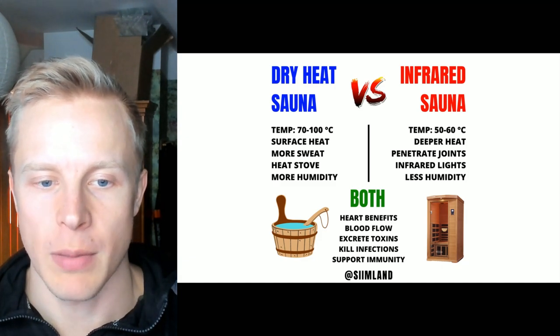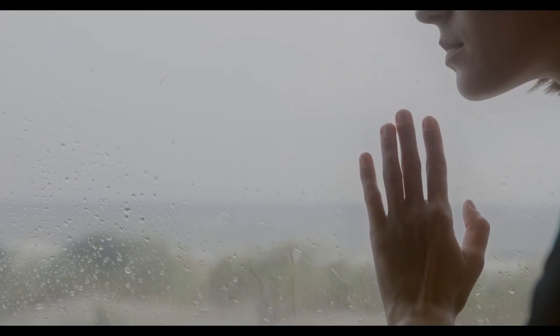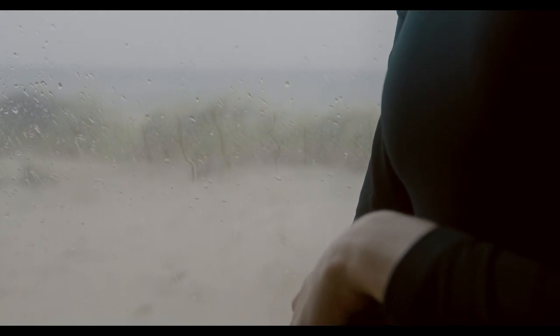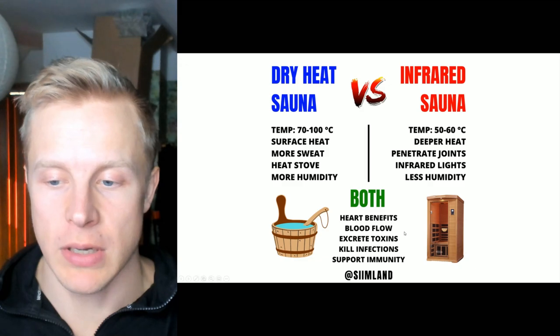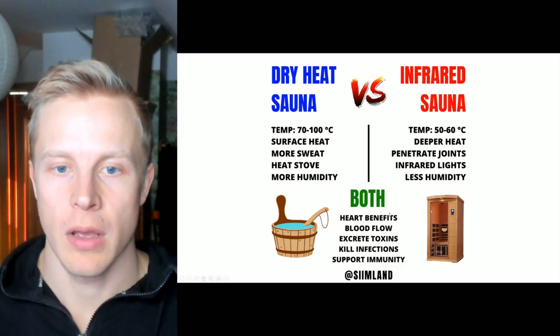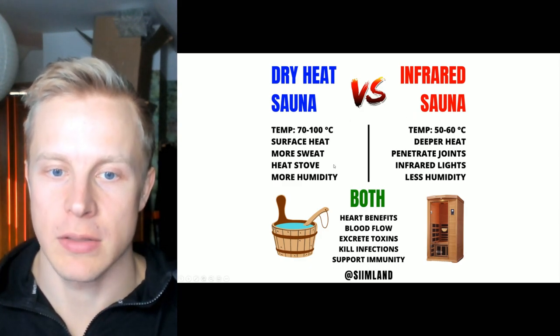When it comes to sweating, it depends on the person. Some people sweat more in the dry heat sauna, some others in the infrared sauna. With the infrared, the sweat can be a bit greater because the temperatures aren't that high. Whereas with the dry heat sauna, because the temperatures are significantly higher, you actually shut down some sweating — if it's too hot, you're not going to sweat nearly as much as when it's mildly hot. Both saunas improve your heart health, both increase blood flow, both make you excrete toxins and heavy metals, and both have a beneficial effect on the immune system and can kill off infections. So the benefits in terms of health are very similar.